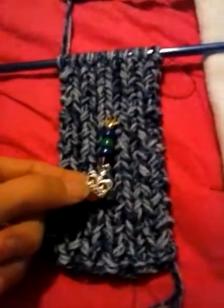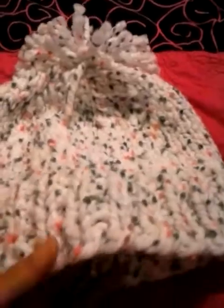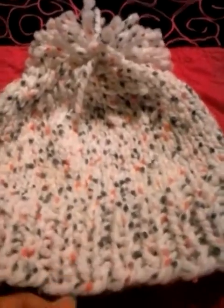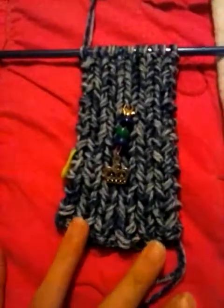My first finished object is a knit hat — I think it turned out pretty cute. I like longer pom-poms, as you can tell. This is actually going to be an ear warmer.